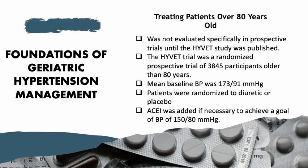Treatment of hypertension in elderly patients older than 80 years of age was not evaluated specifically in prospective trials until the Hypertension in the Very Elderly Trial (HYVET) was published. The HYVET trial was a randomized prospective trial of 3,845 participants older than 80 years, with a mean baseline blood pressure of 173 over 91 mmHg, and 32% of patients having isolated systolic hypertension.